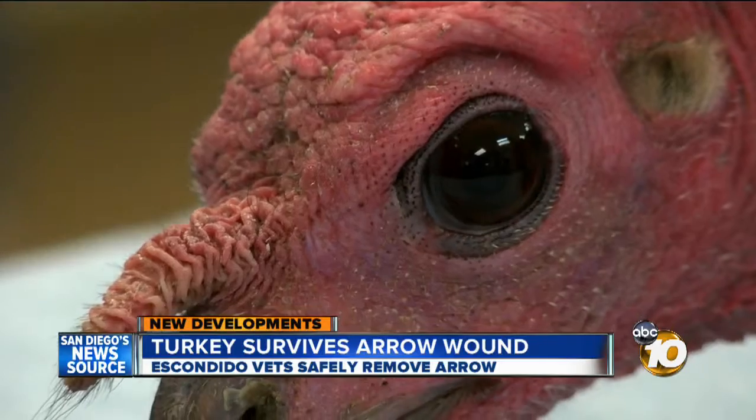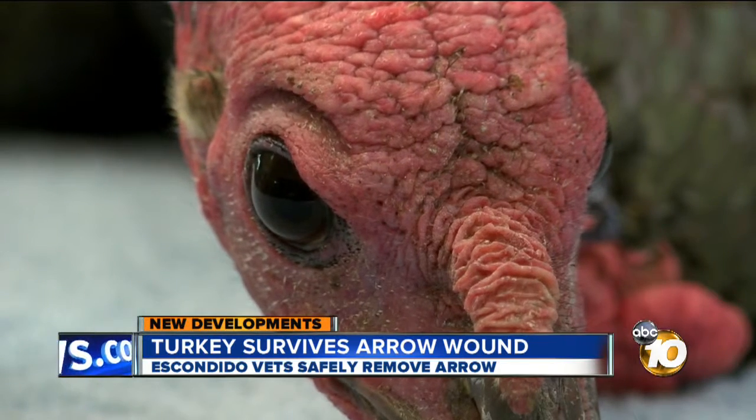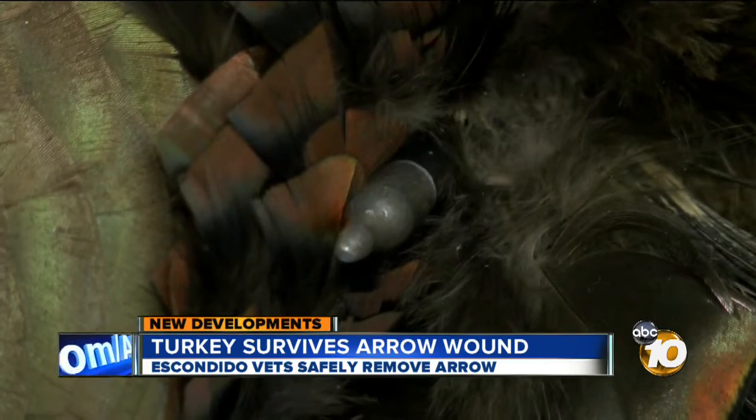So this is our turkey that came in this morning. They're calling him Archer. Pretty unusual, I have to say. Archer is under heavy sedation, dreaming of rainbows and unicorns right now. It's better that way because Archer, a wild turkey, has an arrow through his chest.